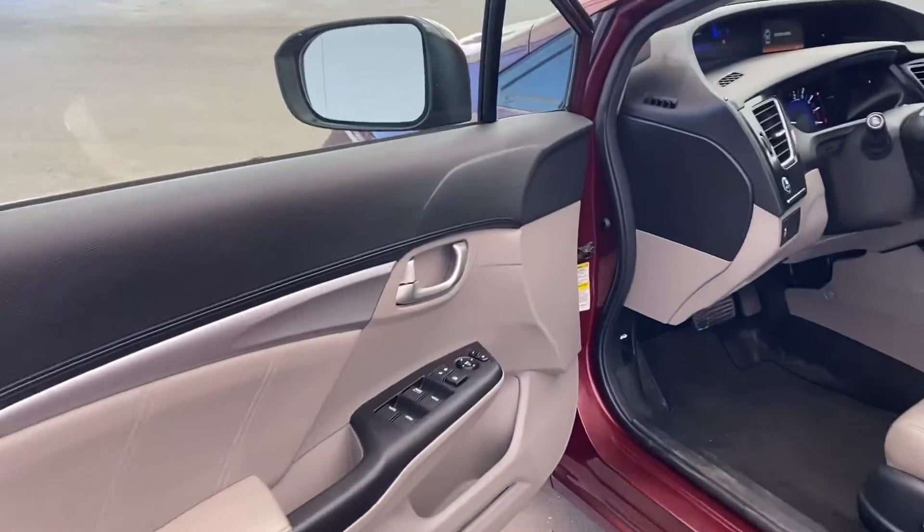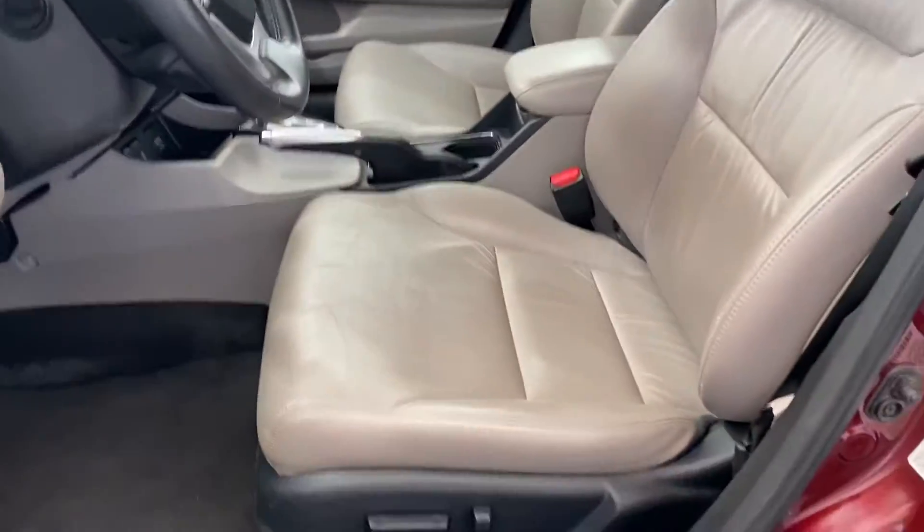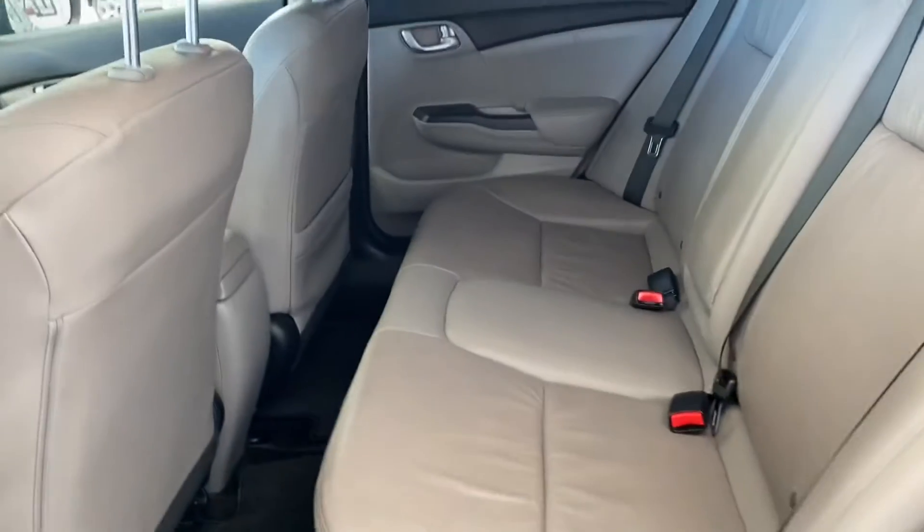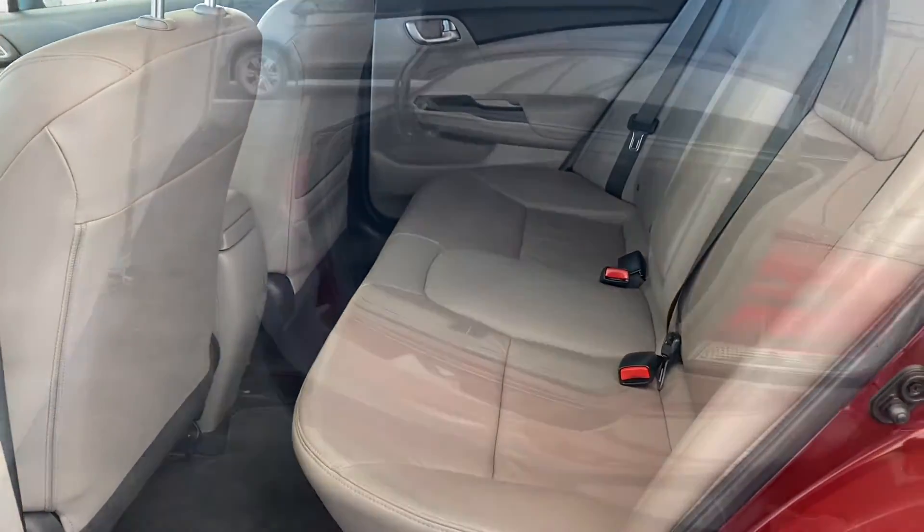On the inside you can see we've got this kind of gray trim, leather seats, touchscreen infotainment and nav. And in the back you can see again leather seats, but this is a three-person bench.